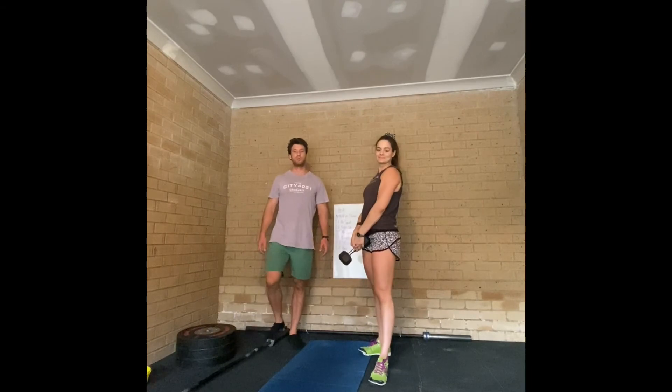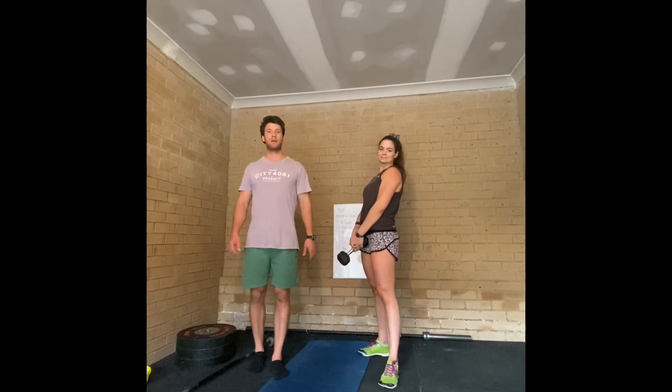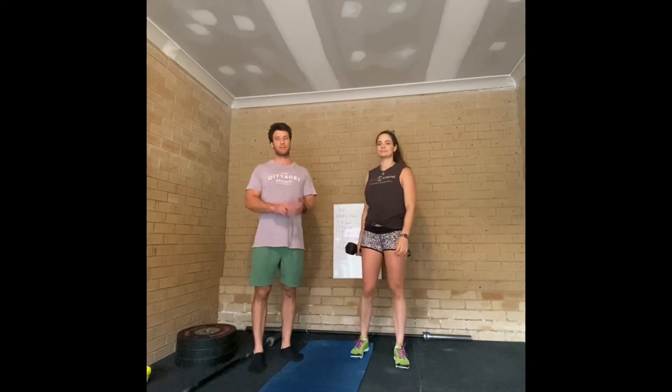Just to recap: you'll only do the 65 sit-ups once, and then in whatever time is left you'll do as many rounds as you can — 7 burpees, 11 push-ups, 22 kettlebell swings.